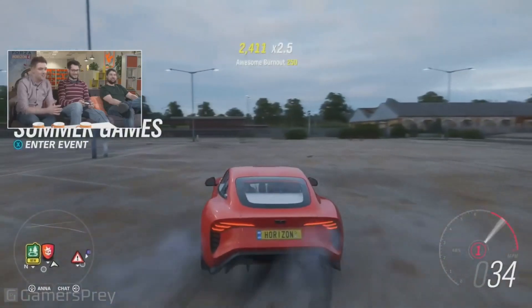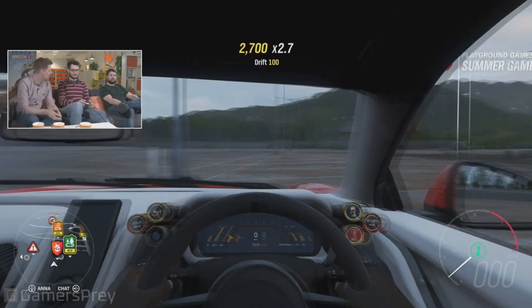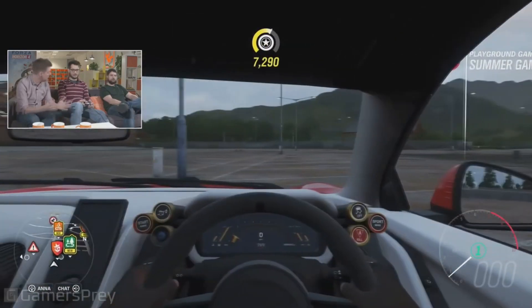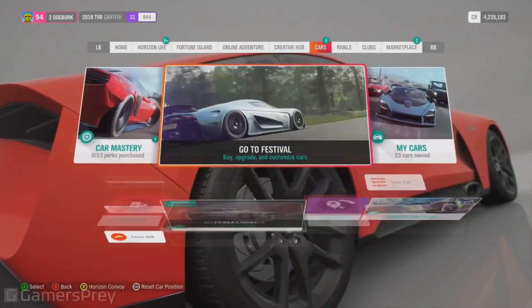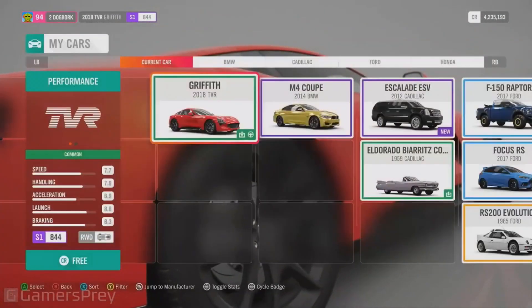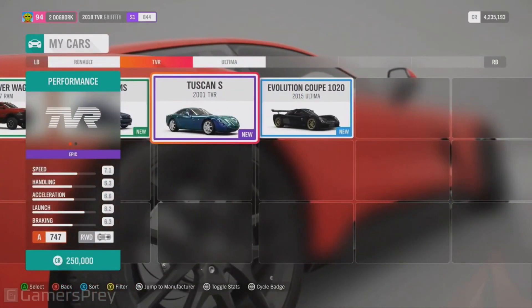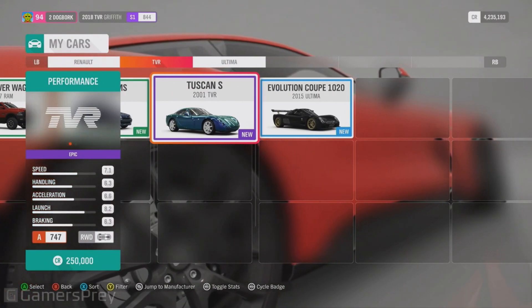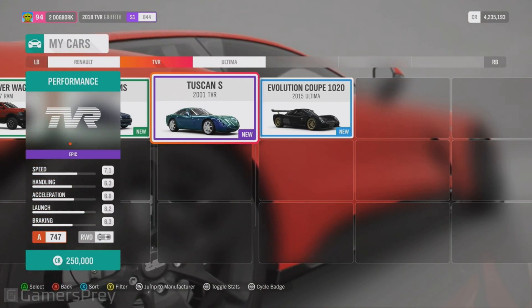Even though the Car Pass is coming to an end, that is by no means the end of new cars for the game - there'll be many more opportunities for new cars, not least the reward cars dropping in this update as well. We've got four reward cars, so to sit alongside the Griffith we also have the TVR Tuscan, the 2001 Tuscan, which is available in the summer Street Race championship.